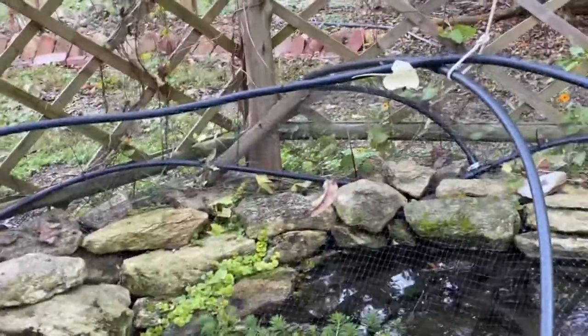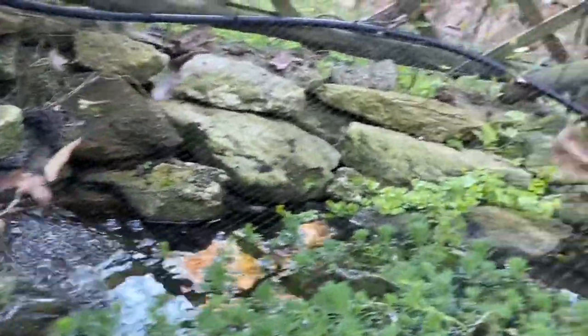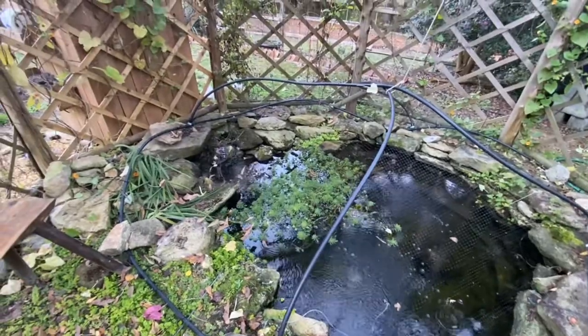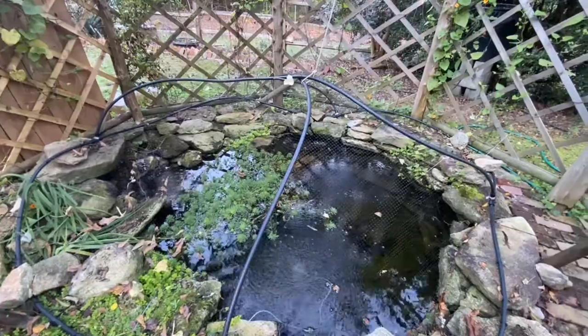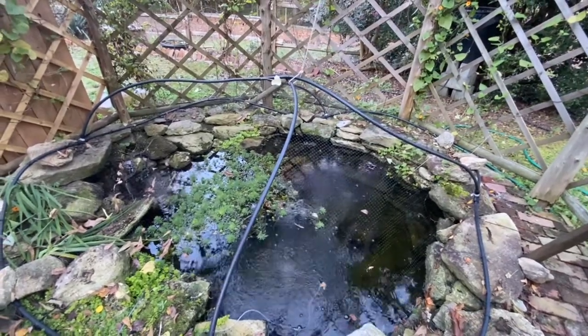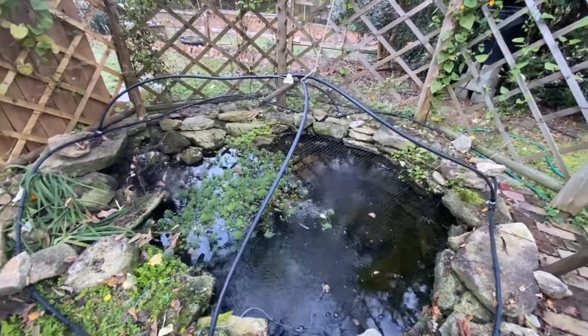It was a windy day yesterday and as you can see the leaf guard is doing its job. It's caught these leaves, and as frustrating as that build was, I'm glad it's over and it's doing its job. I only feed the fish about once a week right now and I'm using the fall and spring fish food from the pond guy — basically just a wheat germ kind of thing. They're going to go into dormancy; not hibernation, but they shut down over the winter.